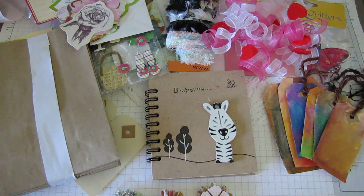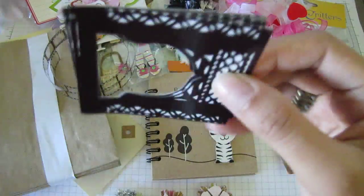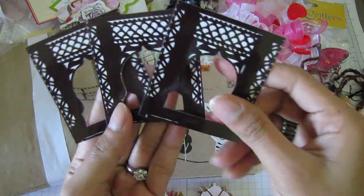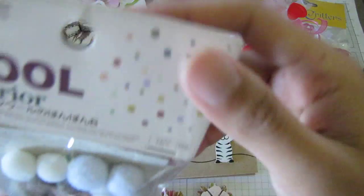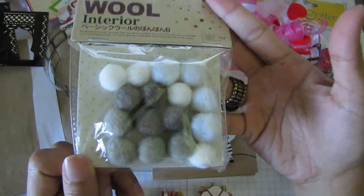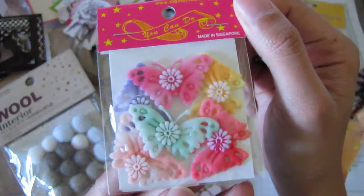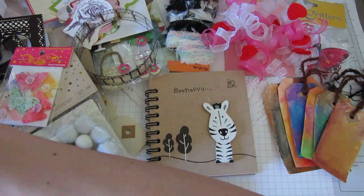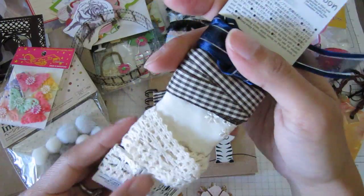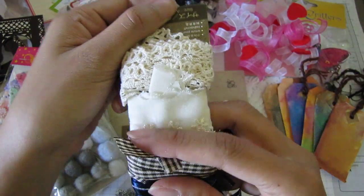Then there's another bag. I think this is the Tim Holtz film strip or something — there's that, I don't have any of that. Little frames. And these are wool balls. Oh, these are butterflies — cool! And then some ribbon and then some lace here.